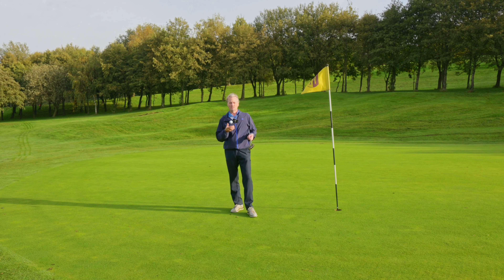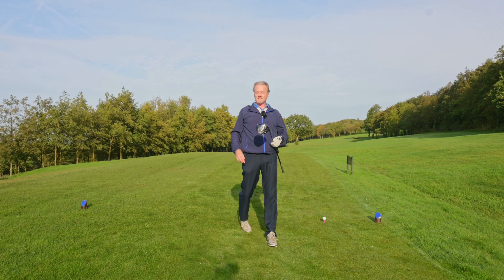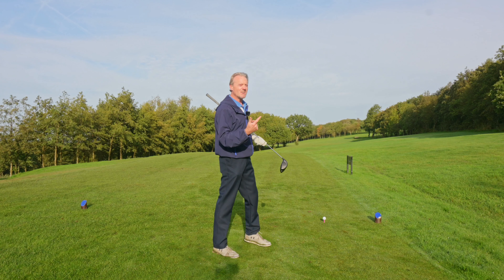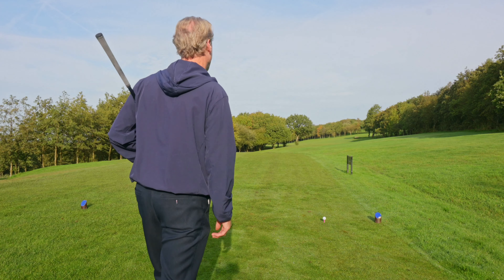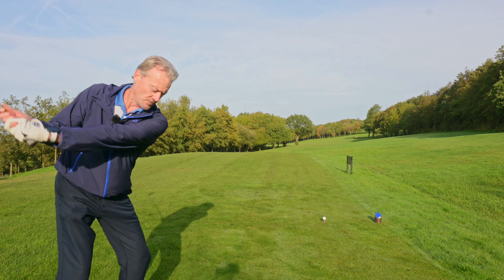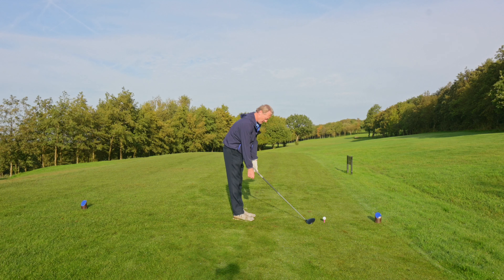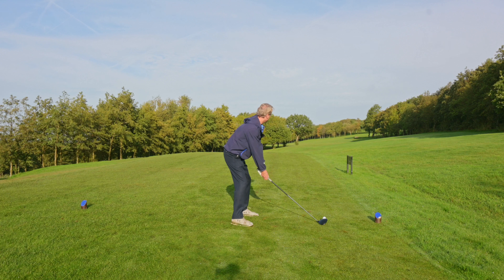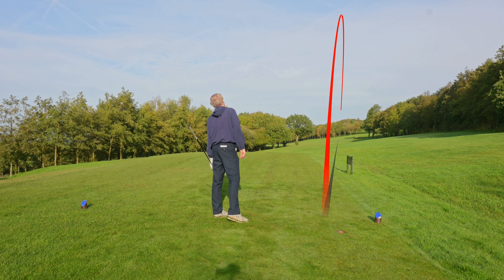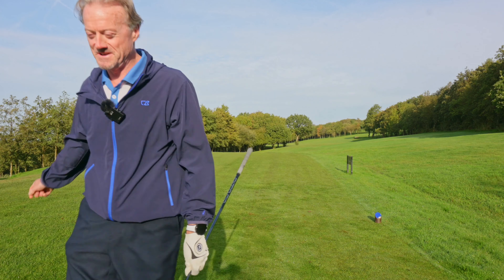Next is hole nine — stroke index four. Look at that sun in October! Hole number nine for the one-to-four stroke index challenge at Hufford Golf Club. Stroke index four, little bit of breeze behind today, maybe a one club breeze. Your line is right at that tree with a little draw because it dog-legs to the left. He's past the bunkers — a little fade on him but he's in play. Come on!